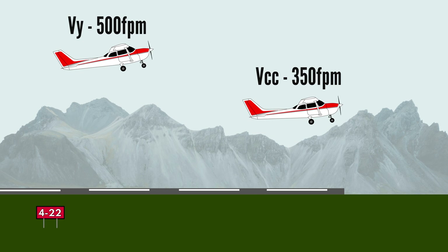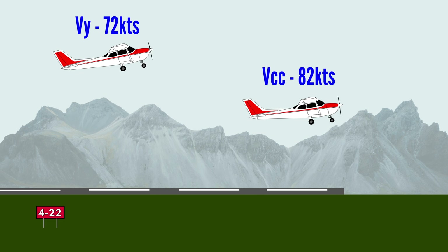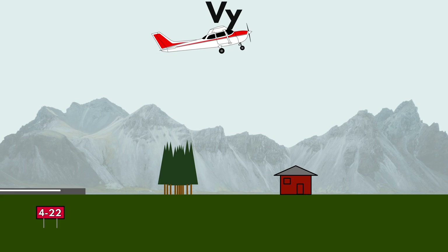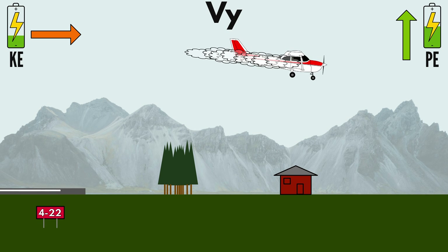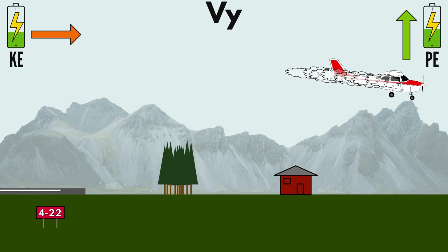But what about engine failure after takeoff? While Vcc gains less altitude per minute than Vy, it at least trades that altitude for more airspeed — so it's naturally safer than Vx. But compared to Vy, which one reigns in safety? Vcc actually has a small advantage. At the time of engine failure, the additional potential energy gained from Vy first has to be converted to kinetic energy before it can be used.